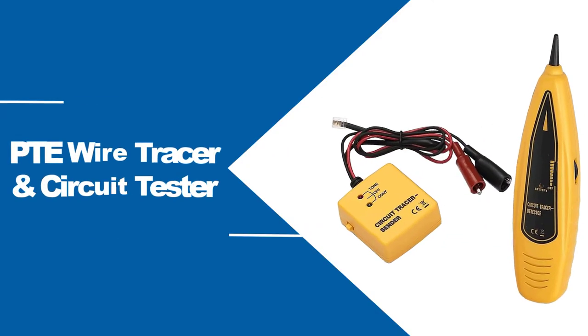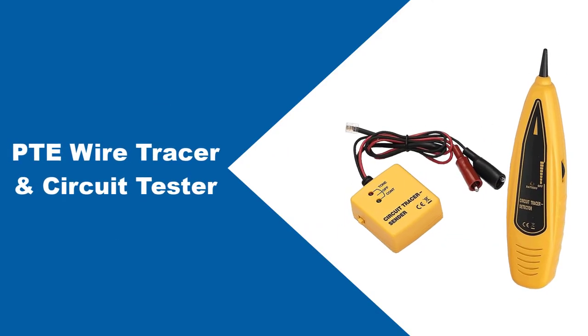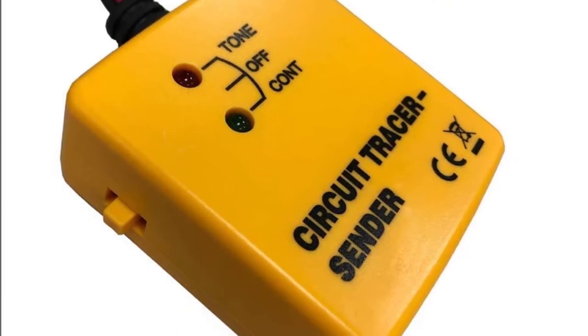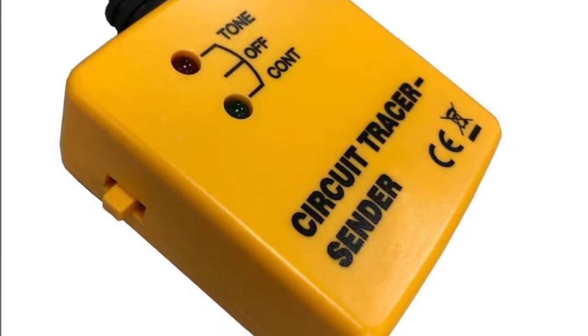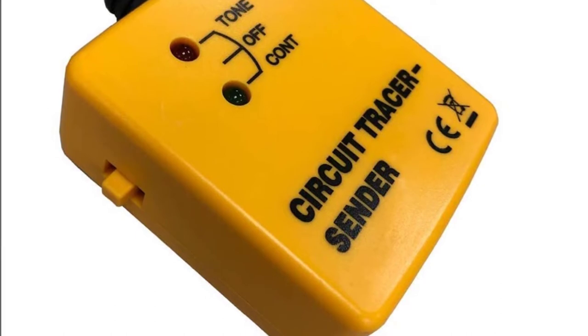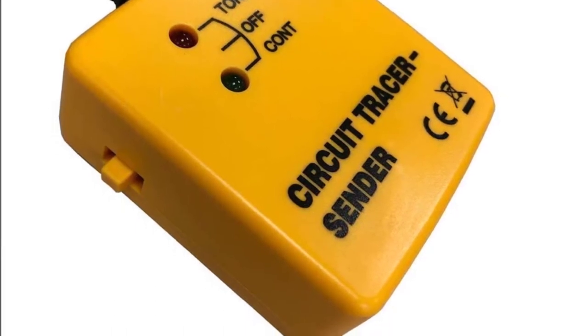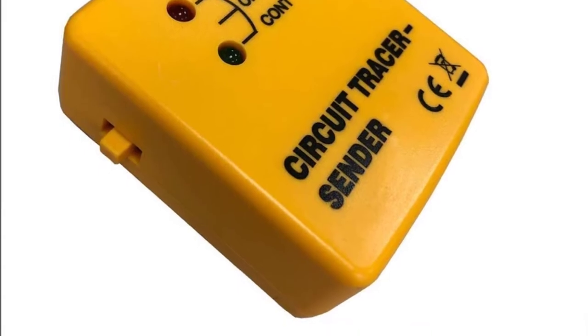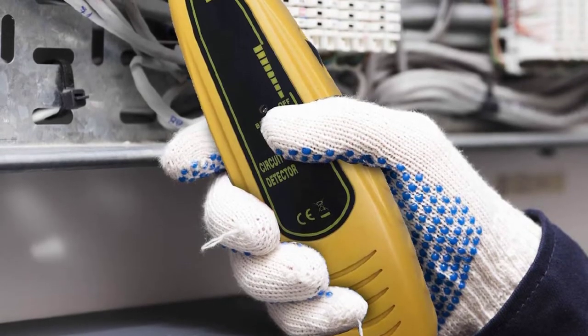At Number 1: PTE Wire Tracer and Circuit Tester. Tracking down wires, landline cables, and automotive lines became much easier using the PTE wire tracer and circuit tester. It allows speedy detection of connections with reasonable accuracy, saving time when working on things that concern the electrical system.